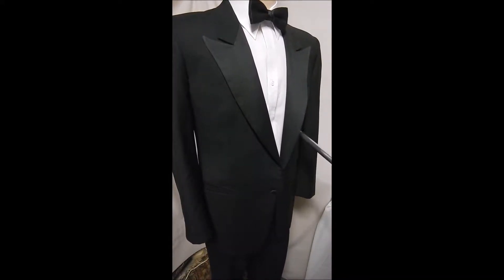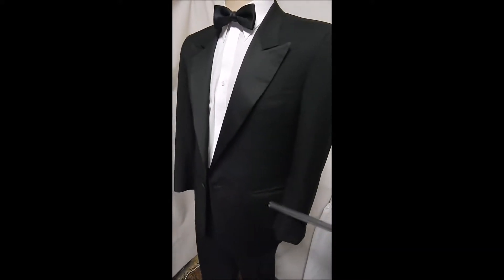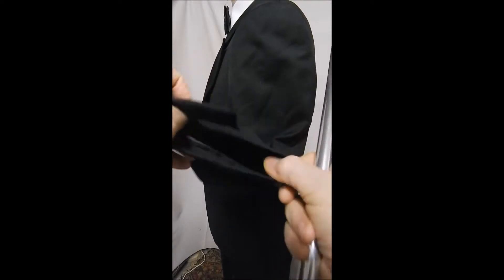This is Zegna Gone Formal. It's a one-button front, high-peak lapels, open slit pockets, beautiful fabric as always Zegna is. Through buttonholes, fully black satin lining, no vents.